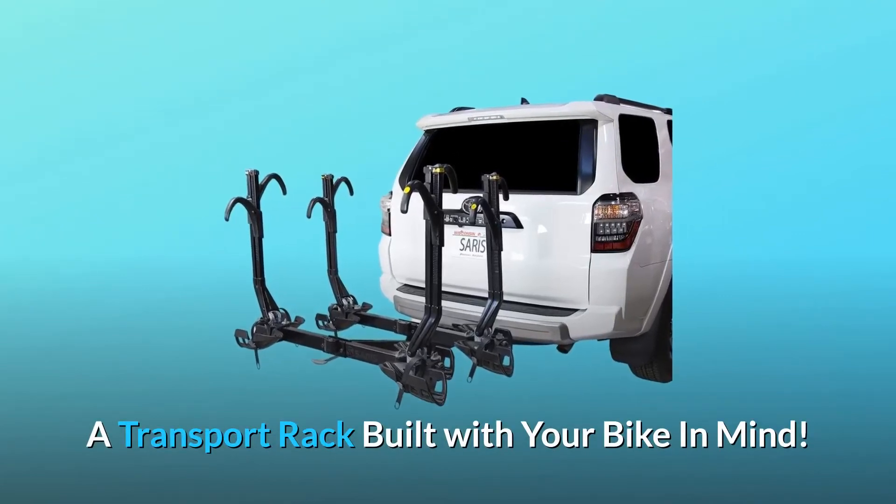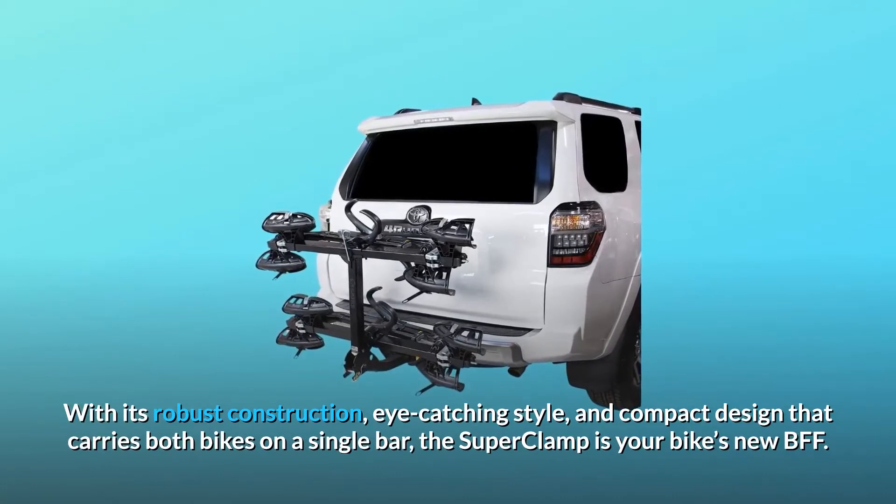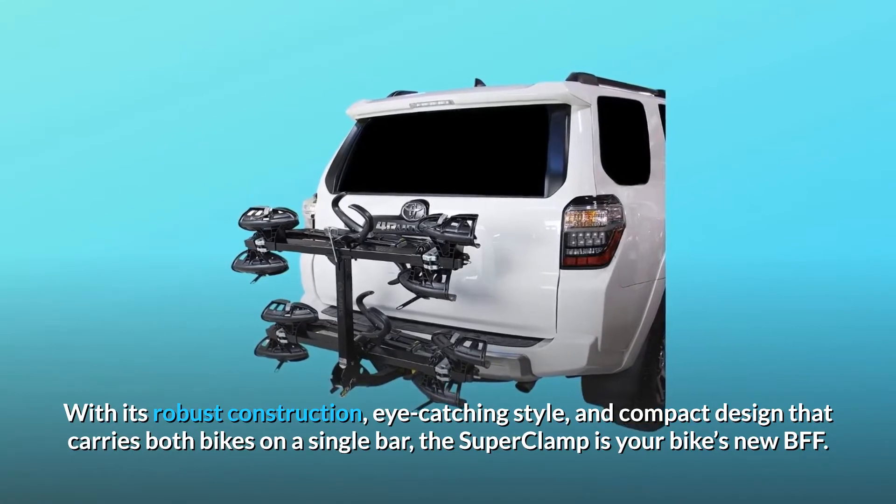A transport rack built with your bike in mind — with its robust construction, eye-catching style, and compact design that carries both bikes on a single bar, the Super Clamp is your bike's new BFF.